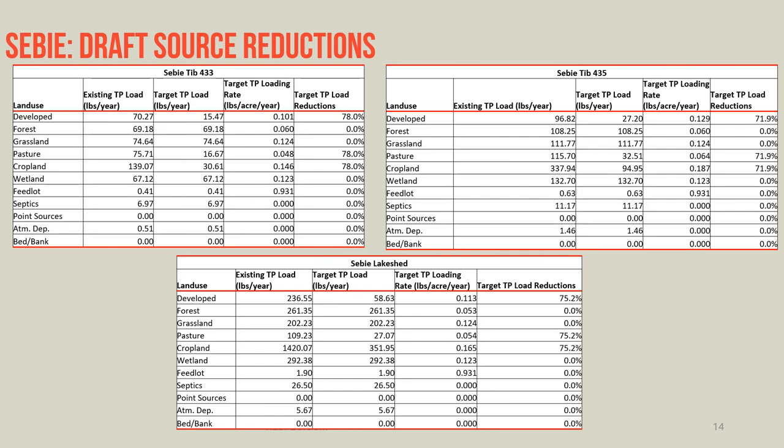Looking at where these reductions can come from, we have three separate tables — one for each tributary, 433 and 435, as well as the lakeshed — using the HSPF land cover type phosphorus loads. To achieve the necessary total phosphorus reductions targeting developed, pasture, and cropland land cover types in tributary 433 will require a 78% reduction. In tributary 435, a 72% reduction in total phosphorus from those land cover types. And in the lakeshed area, a 75% reduction from those land cover types.